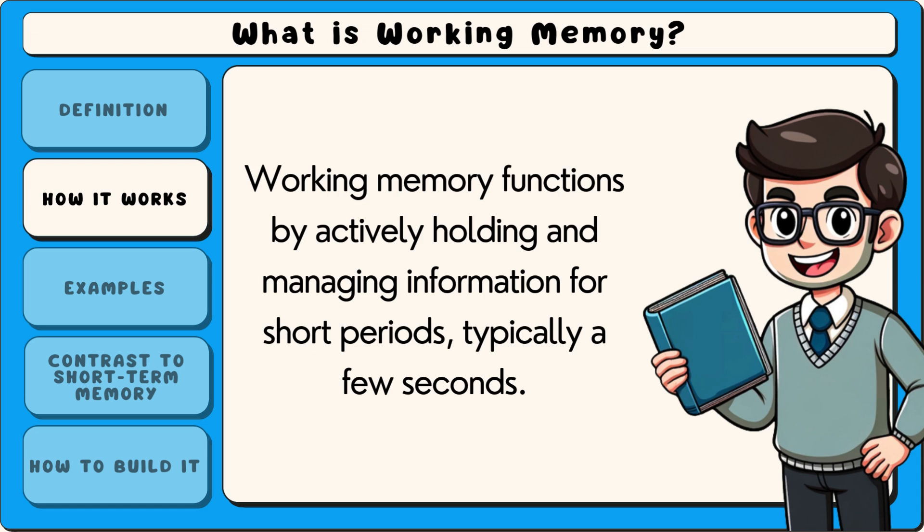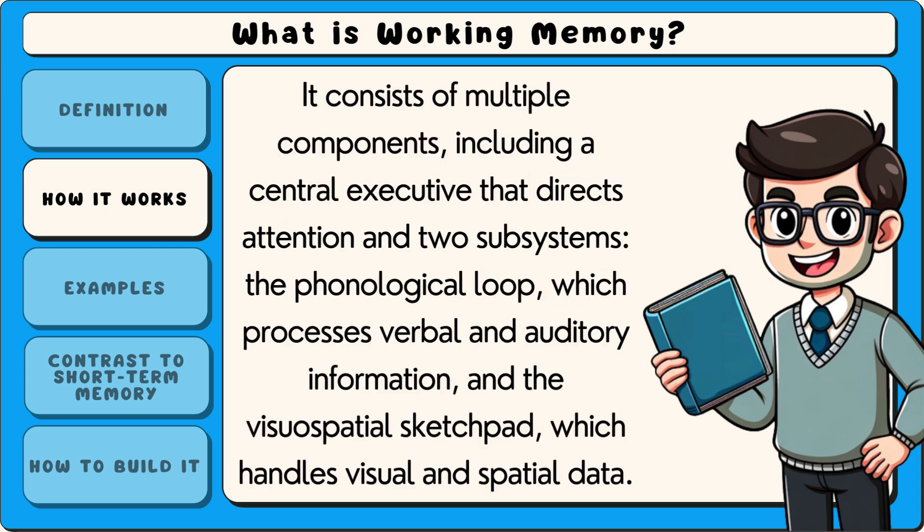Working memory functions by actively holding and managing information for short periods, typically a few seconds. It consists of multiple components including a central executive that directs attention and two subsystems: the phonological loop, which processes verbal and auditory information, and the visuospatial sketchpad, which handles visual and spatial data.